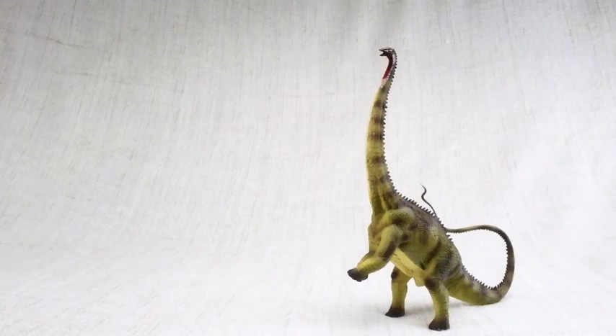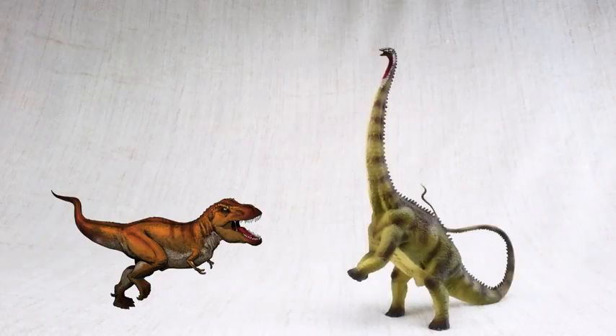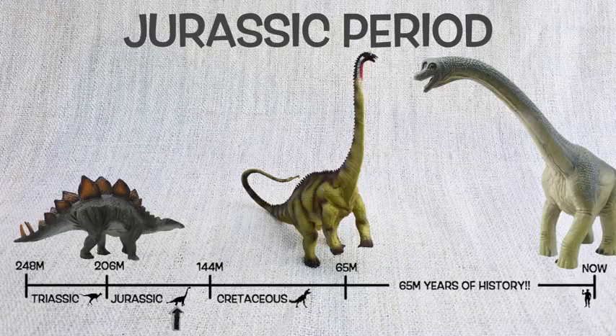Diplodocus was found in North America, just like T-Rex, but not at the same time. They lived around 150 million years ago in the mid to late Jurassic period, so they would have been neighbours with Stegosaurus and Brachiosaurus.